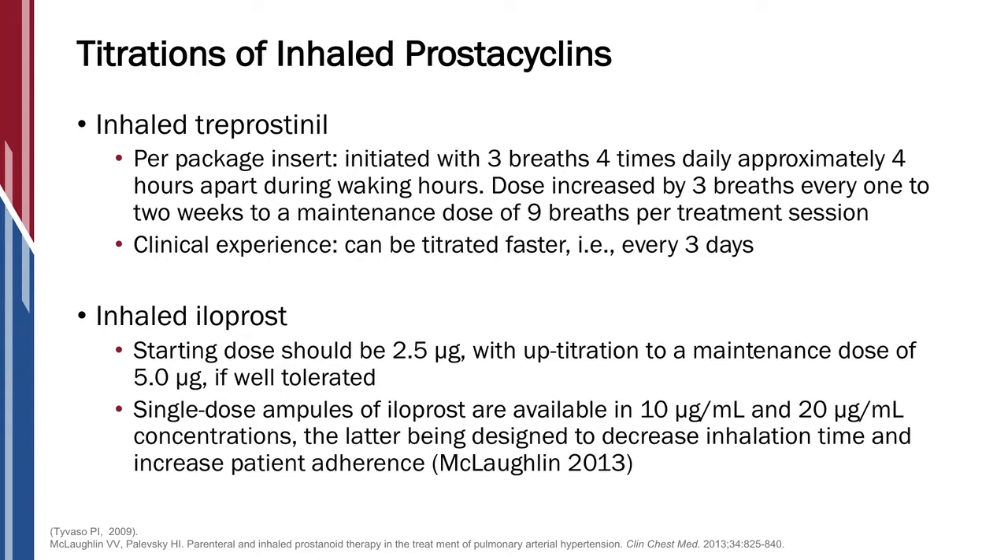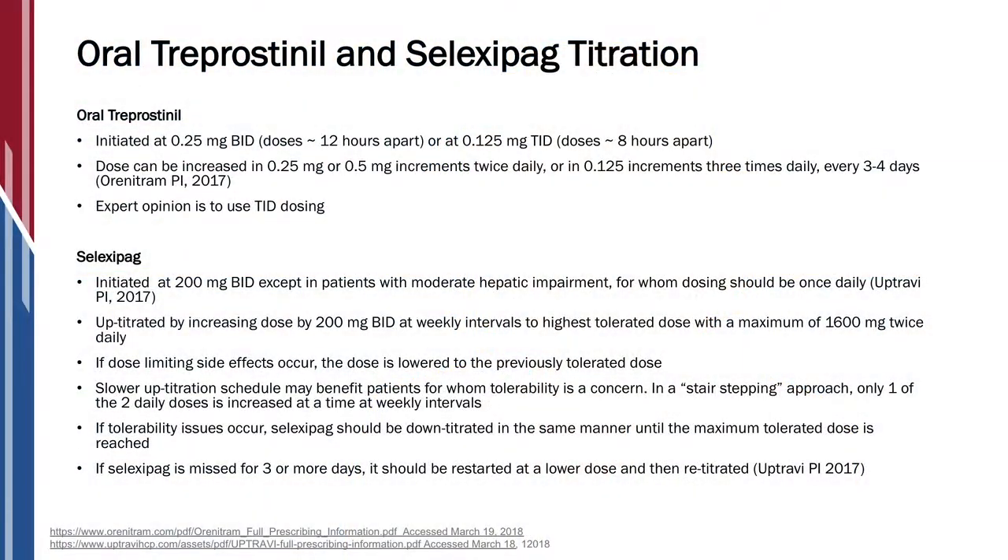And then inhaled treprostinil is titrated in breaths. Patients start at three breaths four times a day. Then about three days later we go up to six breaths four times a day. Three or four days later we go to nine breaths four times a day, and then we keep them at nine breaths four times a day, which is the final dosing.